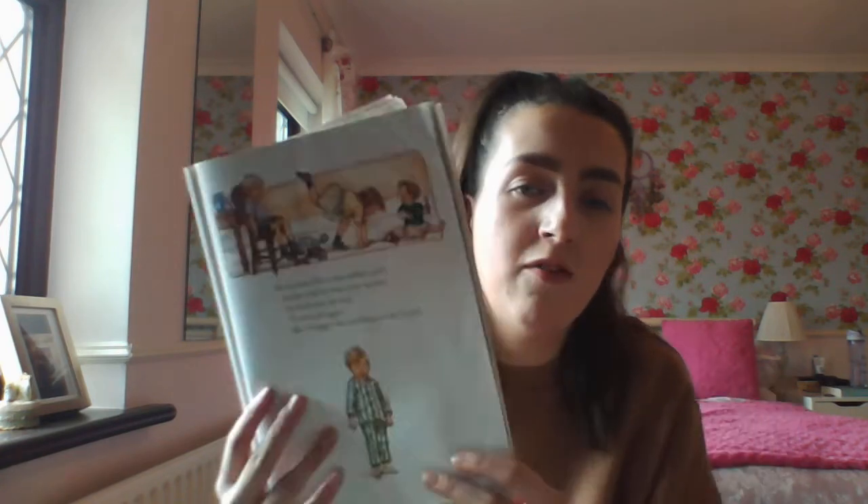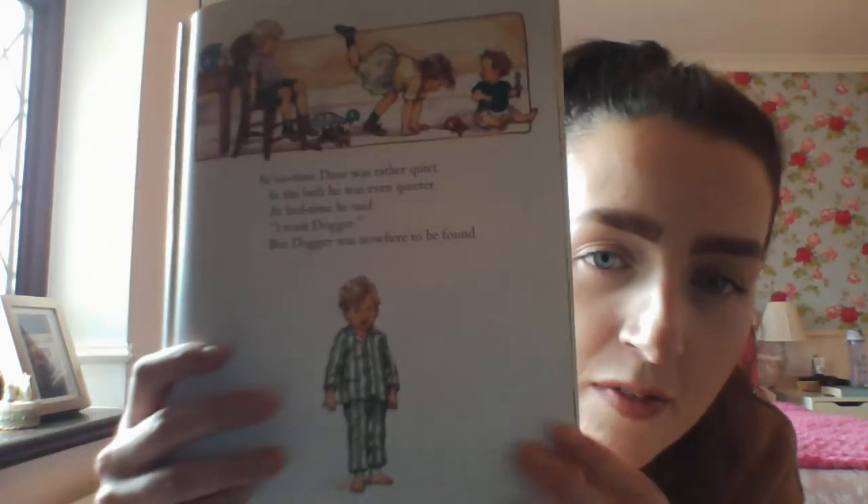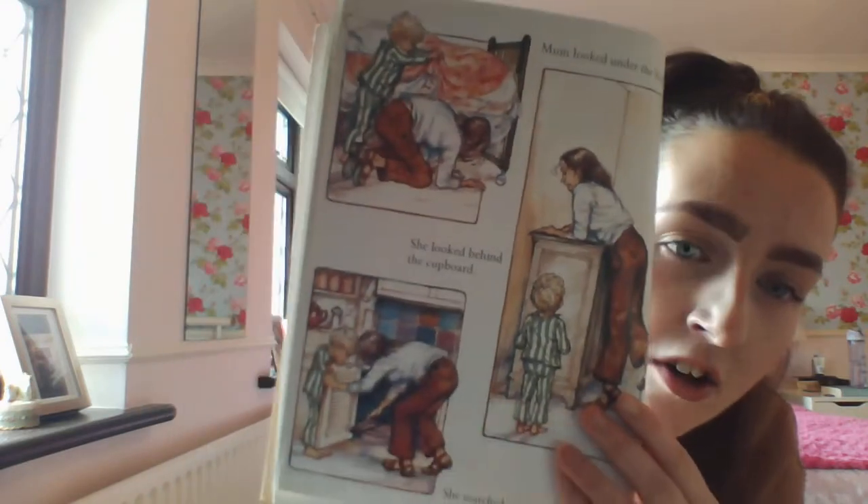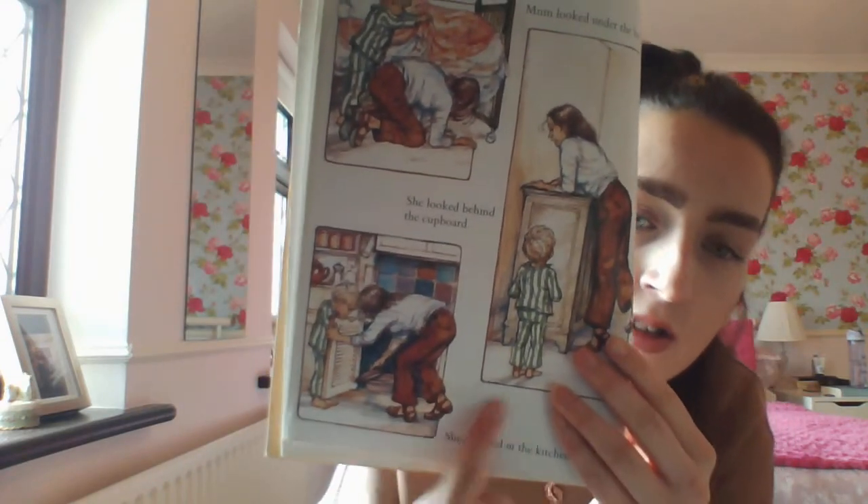At tea time Dave was very quiet. In the bath he was even quieter. At bedtime he said 'I want Dogger.' But Dogger was nowhere to be found. Poor Dave is a bit sad — I think he left Dogger behind. Mummy looked under the bed, she looked behind the cupboard, she searched in the kitchen but she could not find Dogger. She's searching all over the house and still can't find Dogger for poor Dave.